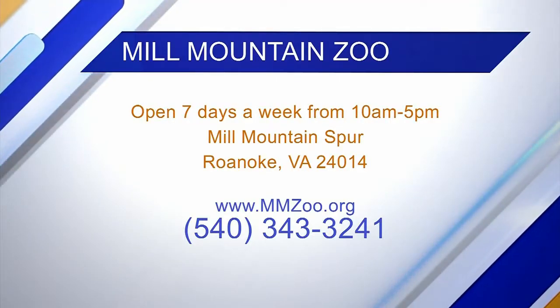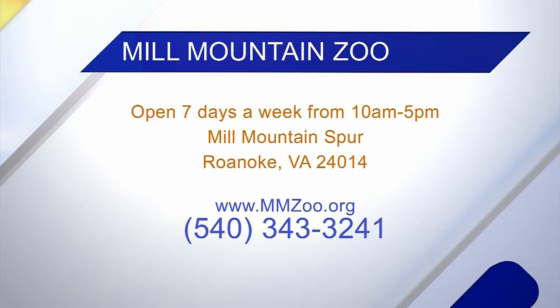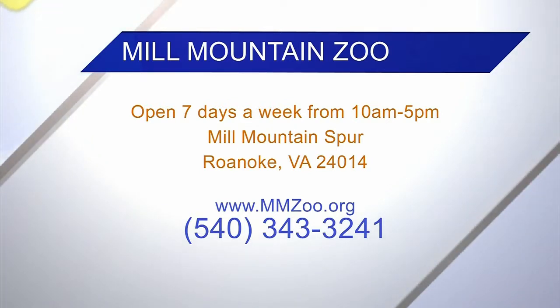If you want to meet Nova for yourself, come check out the red panda exhibit up at Mill Mountain Zoo. You guys are open all summer, right? Yes we are. All right, thank you. Thank you.